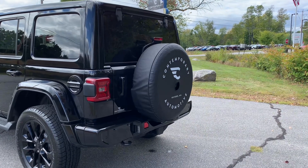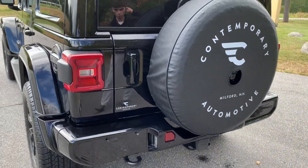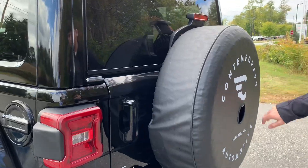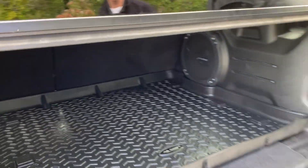Come around to the back — you got a color-matched rear bumper as well. Got ParkSense sensors in there that'll beep at you if you're getting too close to anything. Backup camera, and a cargo mat in the back.